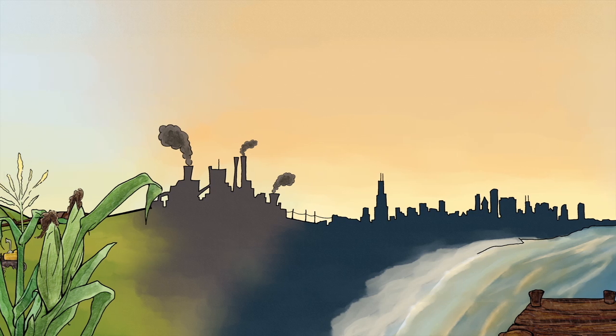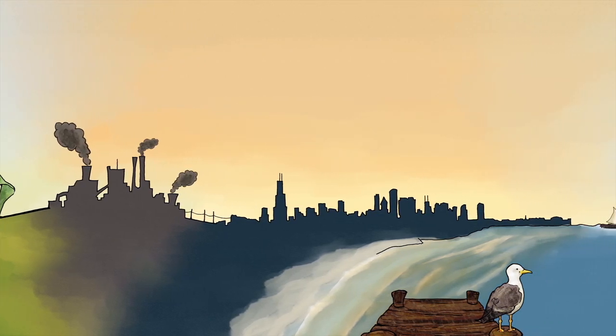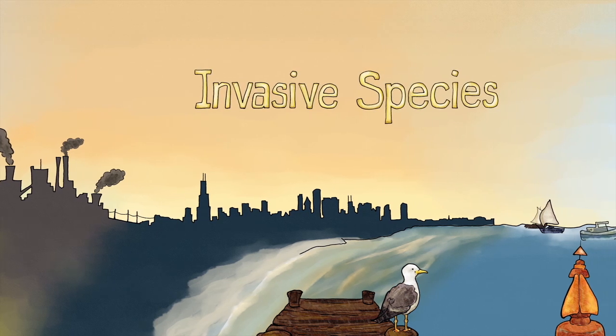But nature doesn't have it so easy these days. Our natural areas are facing one of their biggest challenges yet: invasive species.